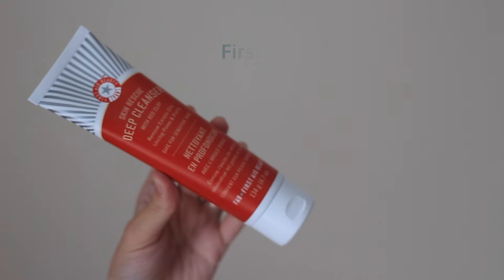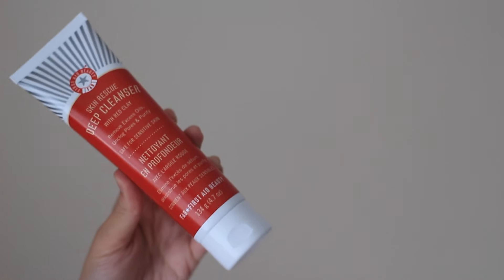The first one is the Skin Rescue Deep Cleanser with Red Clay from First Aid Beauty. I have been using the blue one for over a year now and I have been loving it, but I was told that when you have breakouts and more of a combination skin, the red one was better. So I thought I would give it a try and see if that helps with any small breakouts that I get throughout the month.